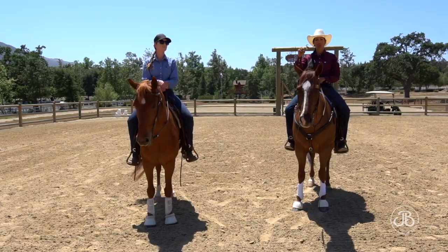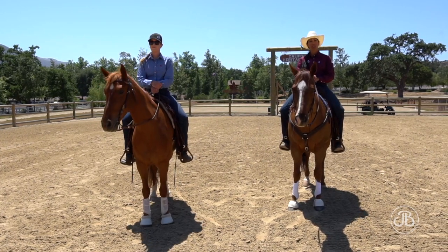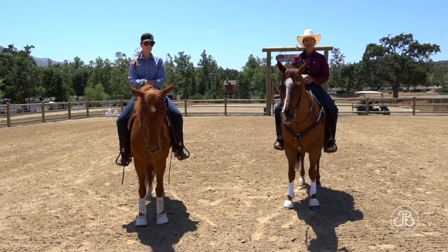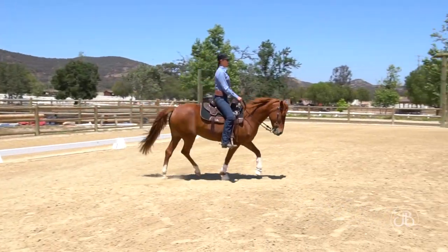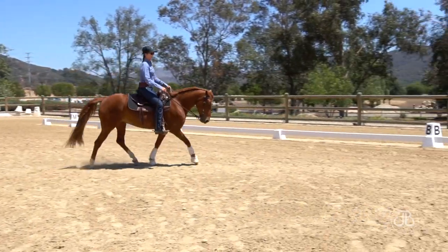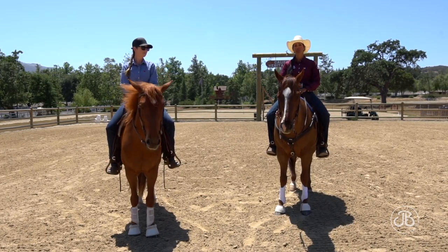When I use those four points, I'm responsible for getting my horse to those four points. And if my points are placed in the correct spot, I am at a greater chance of having a successful circle. Being very specific means our circle improves, and our horse's work ethic also improves.